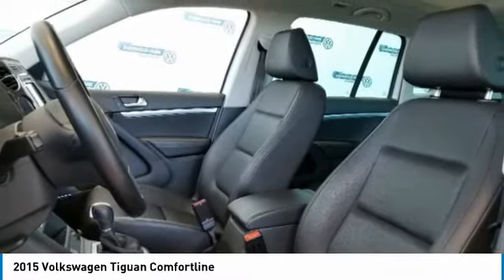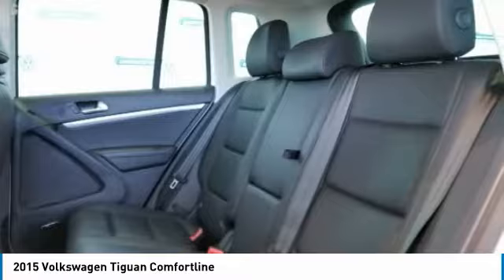Leather-wrapped steering wheel, Bluetooth, driver airbag, adjustable steering wheel.